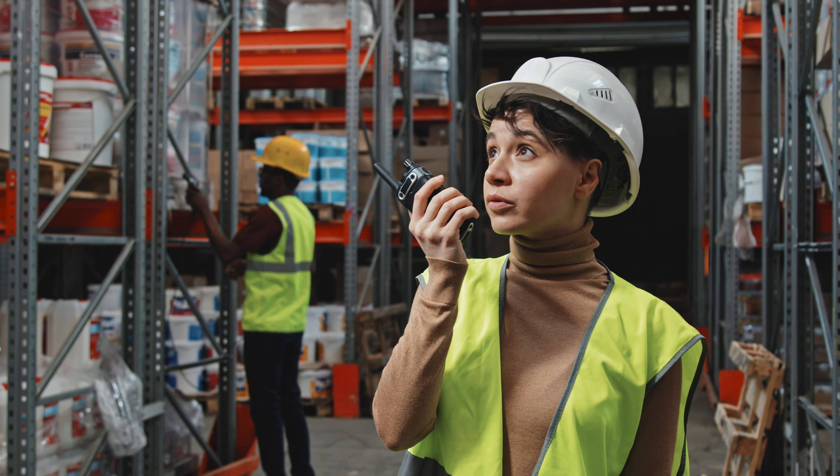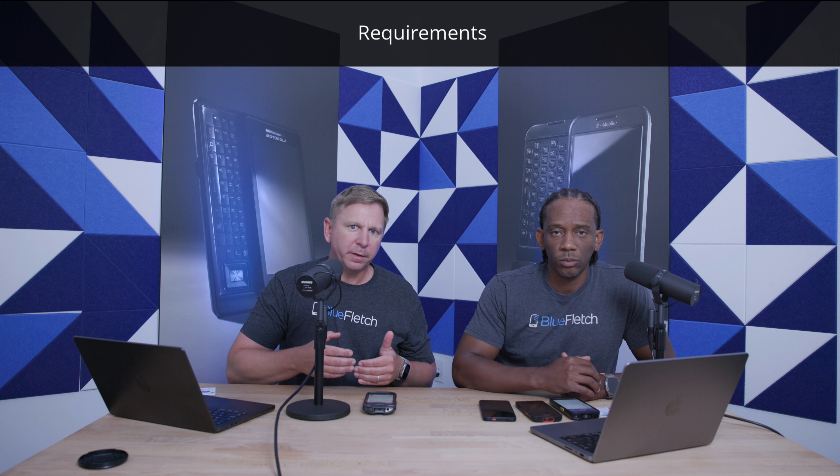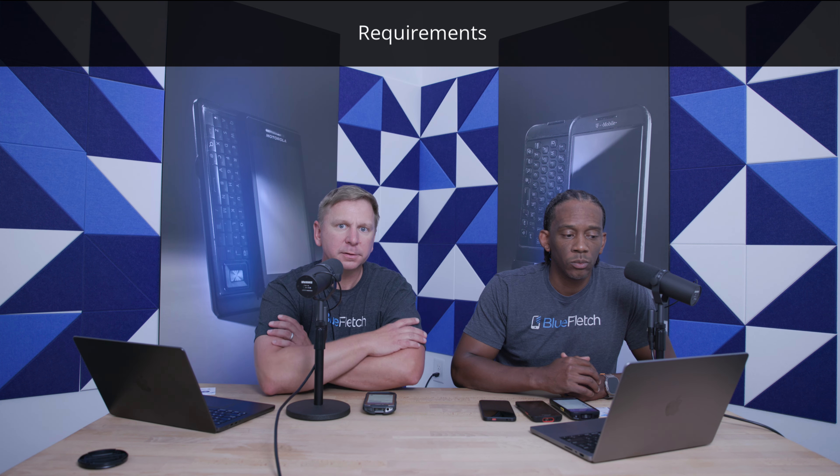That's a great way to frame it. We have a walkie-talkie-like feature — very easy to communicate. That's a great way to frame our product. And from a device standpoint, just talk about what's actually required for Blue Fletch Chat. You talk about making it simple and easy to use — what are the things somebody needs if they want to use this product?